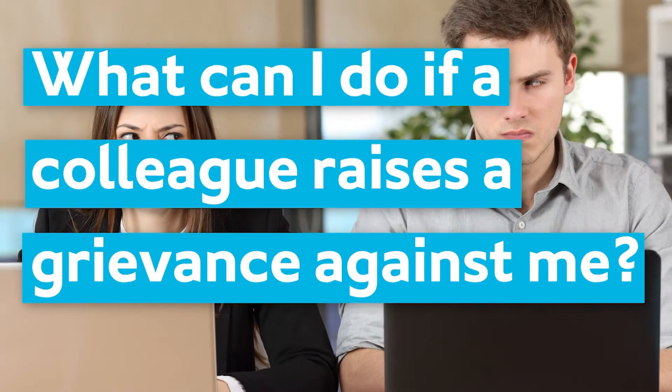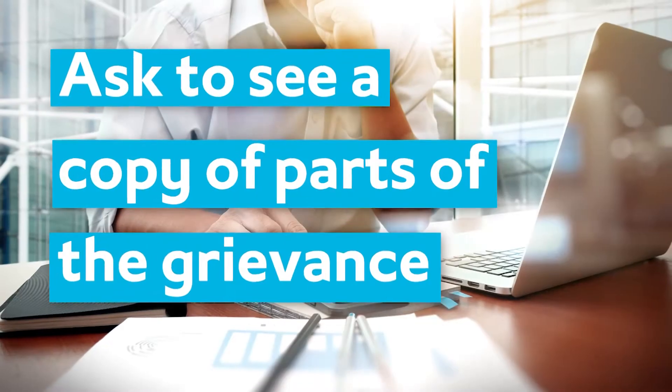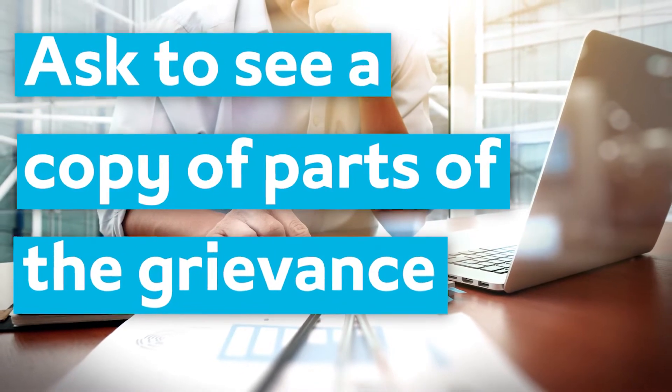If a colleague raises a grievance against you, the first thing to do is establish all the details, so find out as much as possible about the complaints made. You can also see a copy of parts of the grievance that actually relate to you, so you can start your preparation in terms of what your responses and your defence is going to be to those allegations.